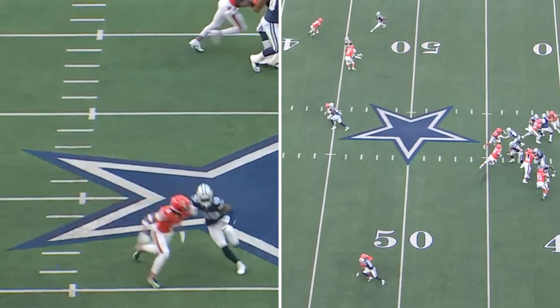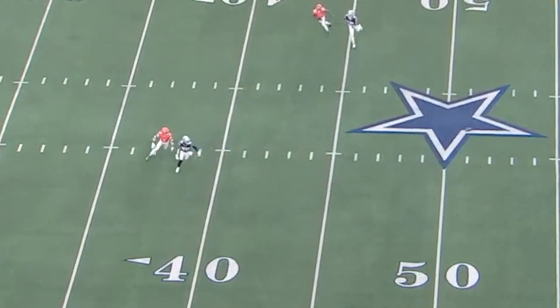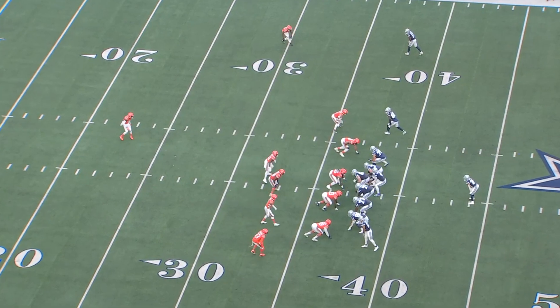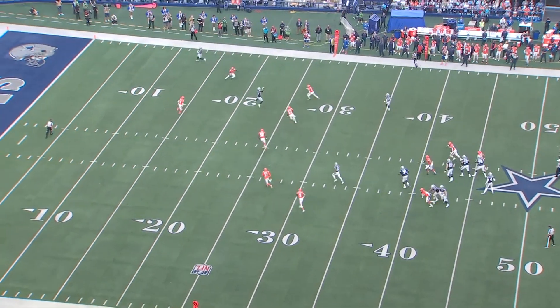Next up, CeeDee Lamb working from the slot. Really good job on this wipe technique as he's getting upfield to prevent Kyler Gordon from getting back in phase. He extends the arm just enough on the route break to not draw a penalty but creates enough separation to convert the third down.